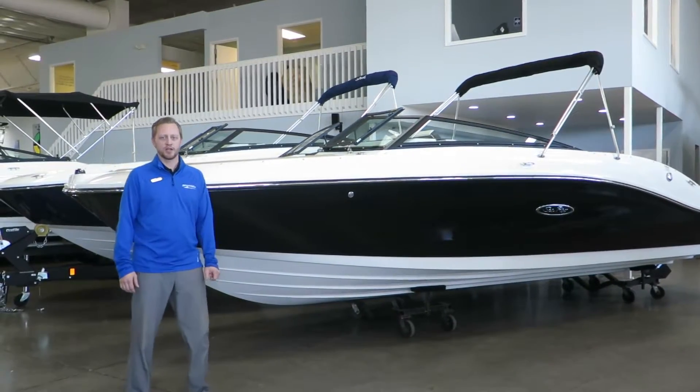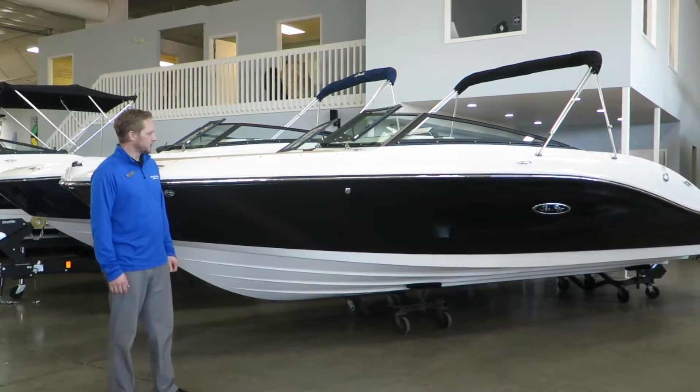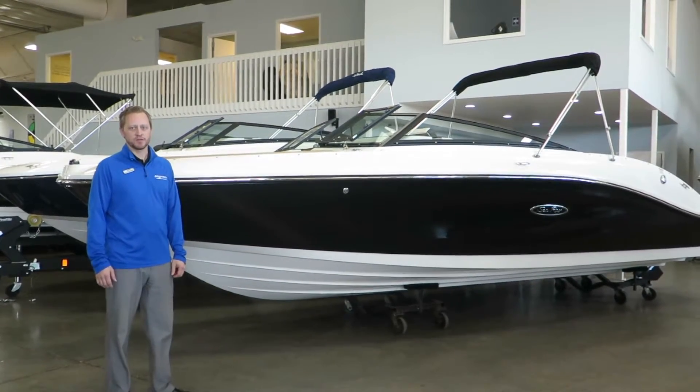Hi, welcome to Marine Max of Rogers. My name is Josh Simonson, here today to show you this 2019 230 SPX from Sea Ray.